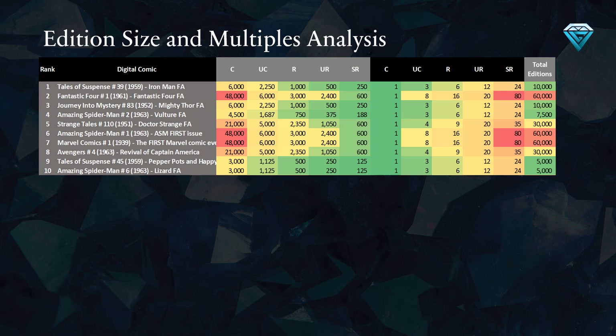This table provides an overview of the total editions minted for the top 10 comics on the list. The first column displays the number of common variant editions, followed by the uncommon, rare, ultra-rare, and secret rare variants. The rarity multiples on the right side of the table indicate the relative rarity of each variant compared to the common variant.